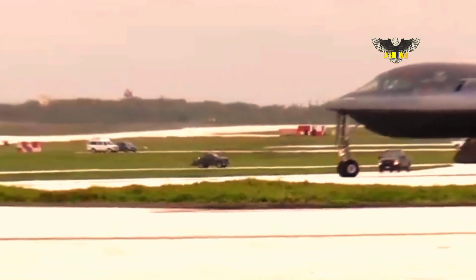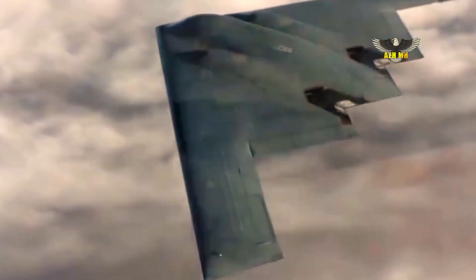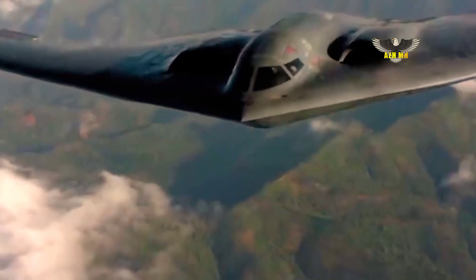Northrop Grumman said the B-21 will deliver a new era of capability and flexibility through advanced integration of data, sensors and weapons. Capable of delivering both conventional and nuclear payloads, the B-21 will be one of the most effective aircraft in the sky, with the ability to use a broad mix of standoff and direct attack munitions.